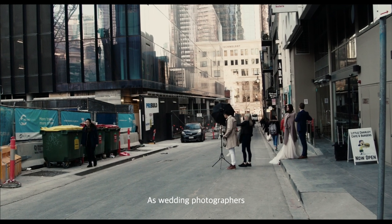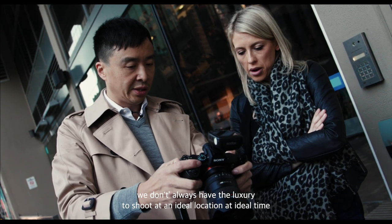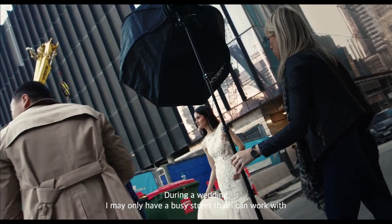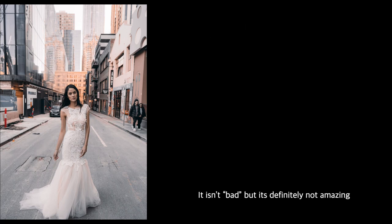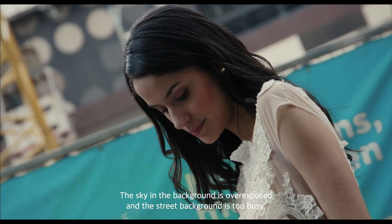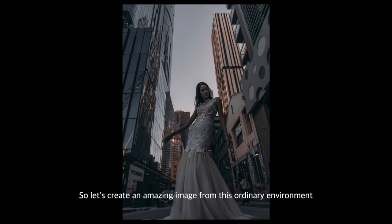As wedding photographers, we don't always have the luxury to shoot at an ideal location at the ideal time. During a wedding, I may only have a busy street to work with. This image was taken using natural light only — it isn't bad, but it's definitely not amazing. The sky in the background is overexposed and the street is too busy.